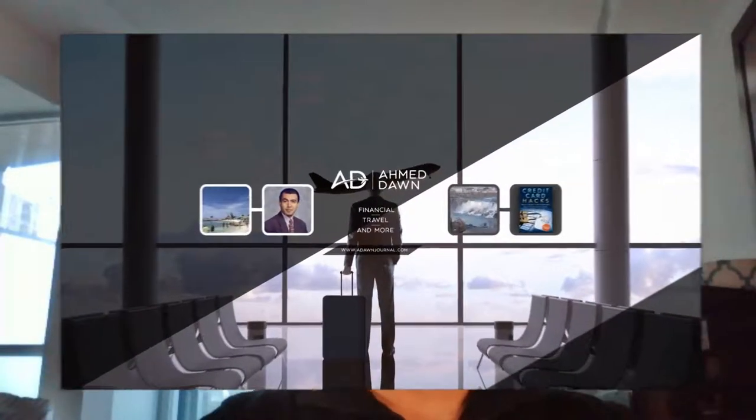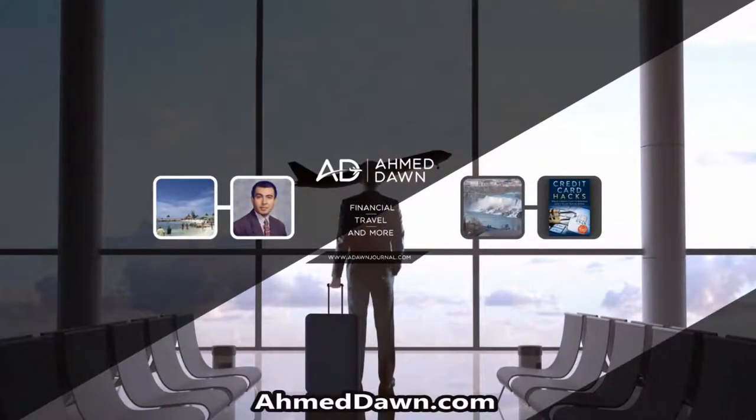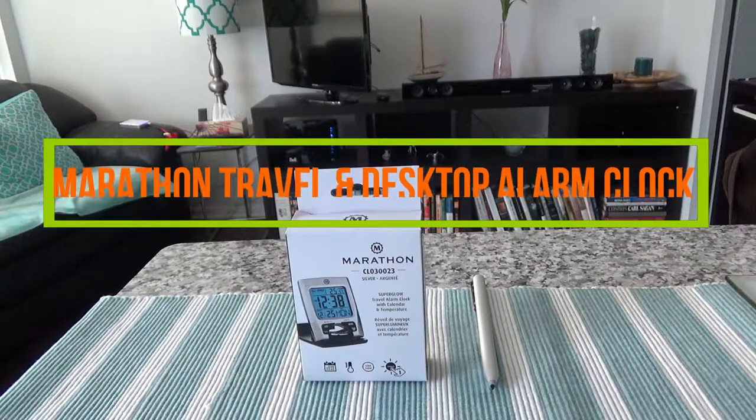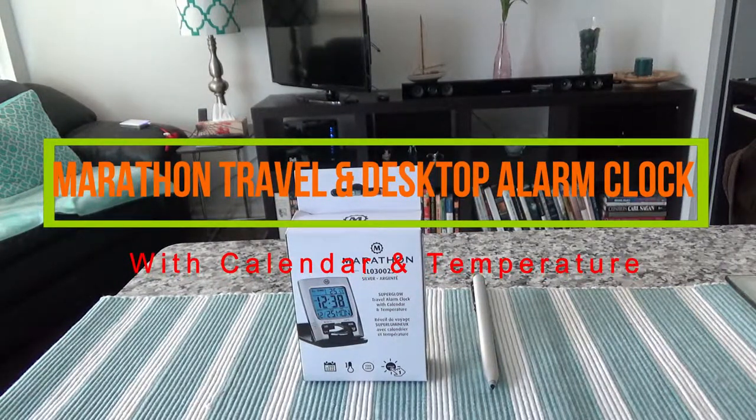Hello everyone, this is financial author Amit Dhan of AmitDhan.com. On this channel you'll find financial, travel, and more videos just like the one you're watching right now. If you like what you see, please give it a thumbs up and consider subscribing.